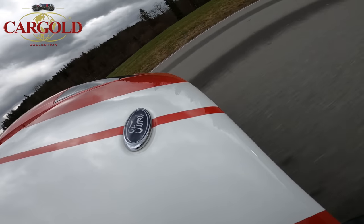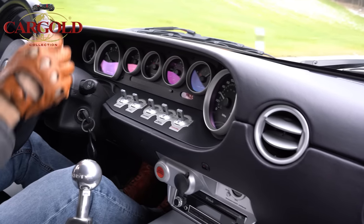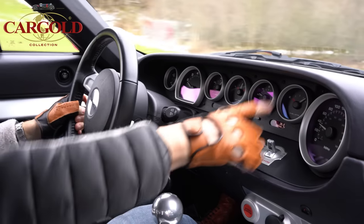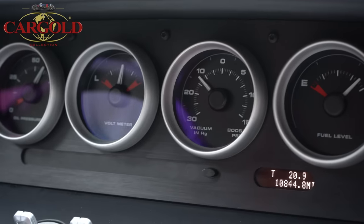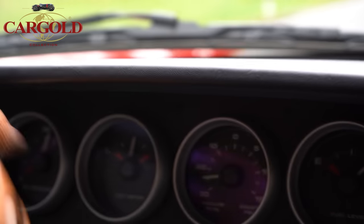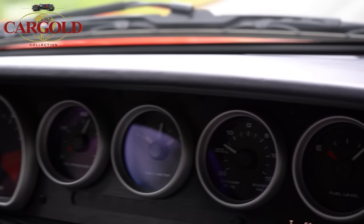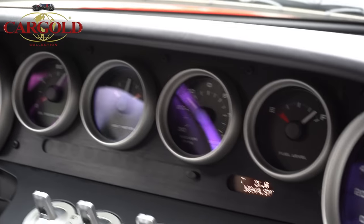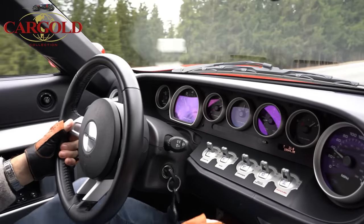Vielleicht gibt es hier irgendwo einen ASR-Schalter. Man hat das hier relativ simpel gehalten – hier sind die ganzen Schaltelemente. Ich habe mir das jetzt gar nicht durchgelesen. Hier vorne ist Sprit, was das hier ist weiß ich nicht, wahrscheinlich Ladeluftühler oder sowas. Pressure – das hat er hier mehrfach. Aber Druck hat er – das kann ich euch bestätigen. Das Problem ist, ihn gerade zu halten, weil der schlagartig so losgeht – schlagartig dermaßen zur Sache.